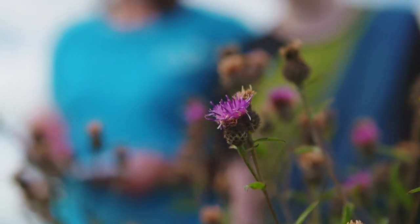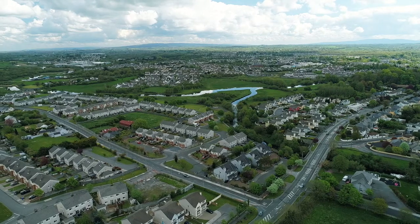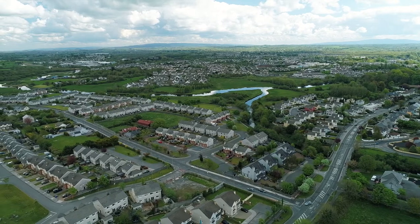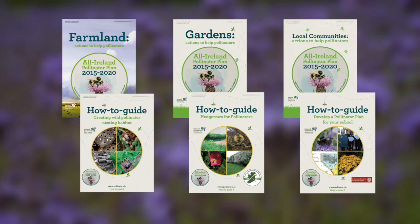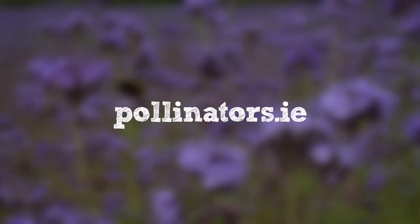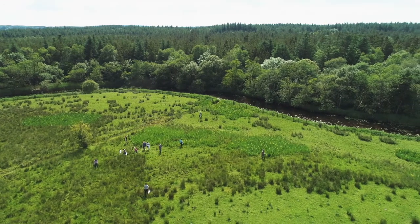You might be amazed at how much insect diversity you see in 10 minutes, or you might be surprised at how few insects you see. Insect numbers change with season and weather, but it might also be because your area is not very pollinator-friendly. If that is the case, there are lots of resources to help you understand how to change that at pollinators.ie. Everyone can help to collect this data through citizen science.